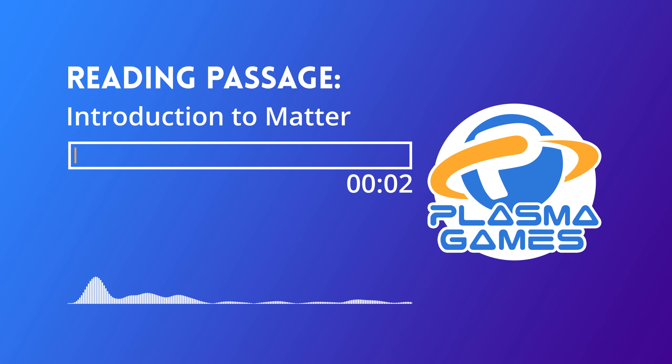Top Secret Psi Operative Training Mission. Introduction to Matter Mission: Understand that everything is made up of tiny particles of matter that can combine in many different ways. Remember to beam as you read through the passage below.